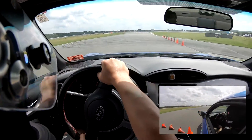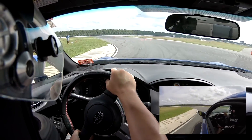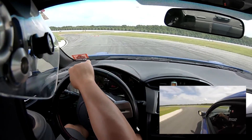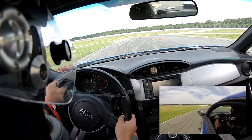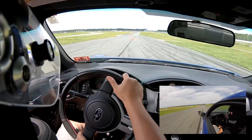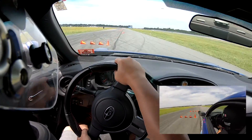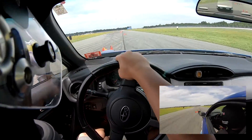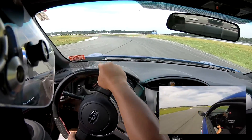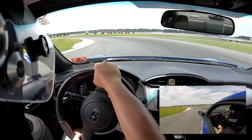Reason number three: this car is very easy to drive and it's very easy to find the limits of the car. There's a popular saying that it is more fun to drive a slow car fast than it is to drive a fast car slow. The 86 is a relatively slow car but it's very easy to find the limit. I suggest you take it autocrossing if you want to learn more about your car in a safe environment, because this is where the car truly shines. You can find the limits of your car safely, and when you make a mistake at 50 miles per hour it's a lot less dangerous than at 100 miles per hour.